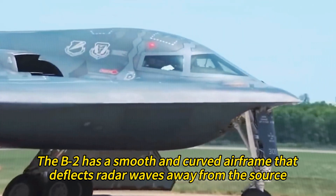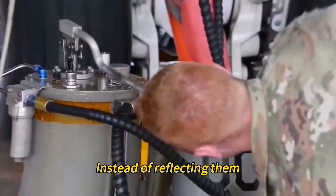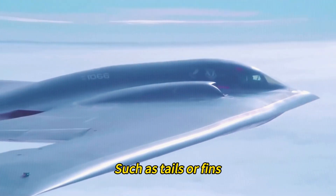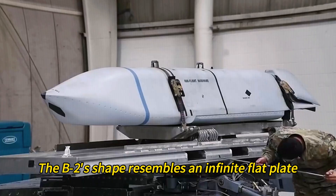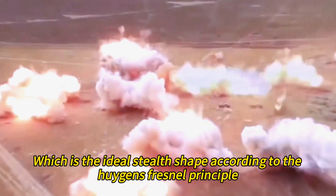The B-2 has a smooth and curved airframe that deflects radar waves away from the source instead of reflecting them. It also lacks vertical surfaces such as tails or fins that would create strong radar returns. The B-2's shape resembles an infinite flat plate, which is the ideal stealth shape according to the Huygens-Fresnel principle.